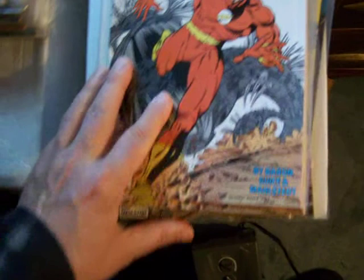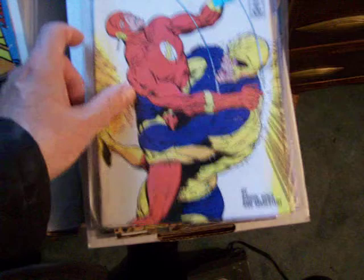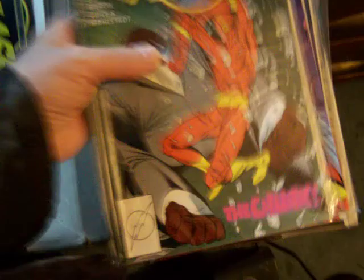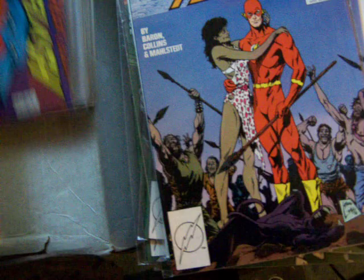From 1987. Flash number 6. Some are bagged and boarded — they're all bagged pretty much. Flash 7. Millennium Week 1. Flash number 8. Millennium Week 5. Flash number 9. There's Flash number 10. Flash number 11. Bonus book in Flash number 12.